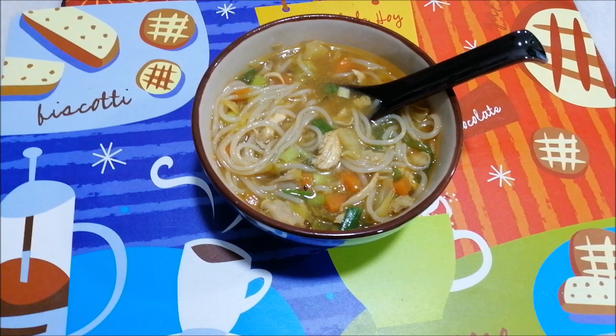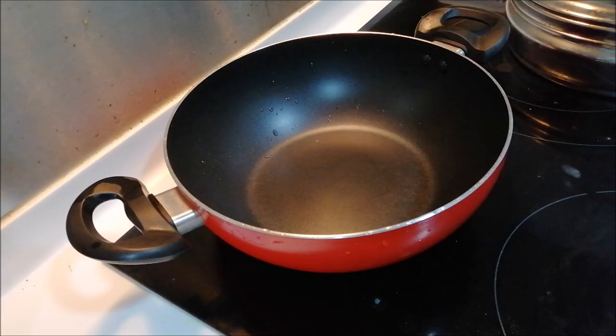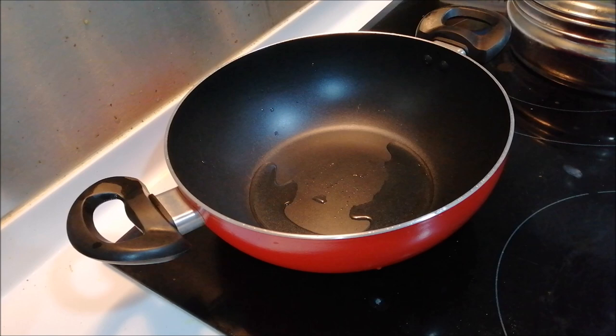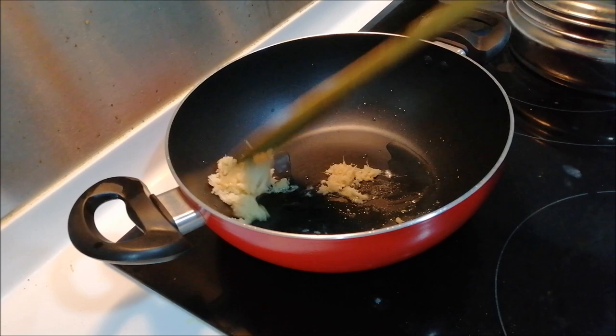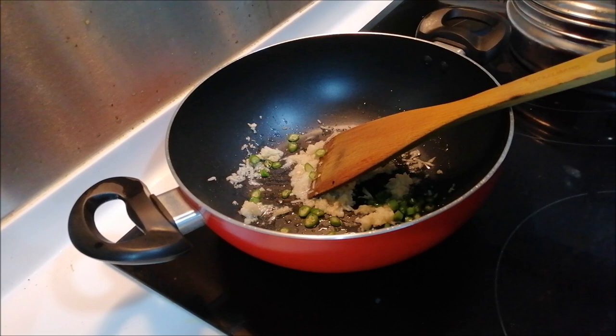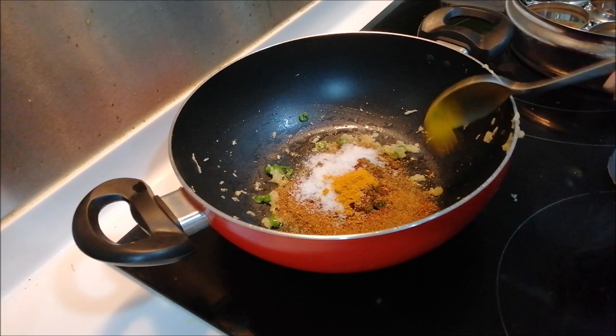Let's move to the second recipe — it's a chicken roll with a twist of veggies. In a kadai I took oil and I am adding ginger garlic paste. I will sauté it a little bit so the raw smell goes off. Then I am adding green chillies. Once it's a little fried, I am adding tandoori chicken masala, salt to taste, turmeric, red chilli powder, and cumin powder. I am frying everything and you can add a little bit of oil to help the masalas fry.